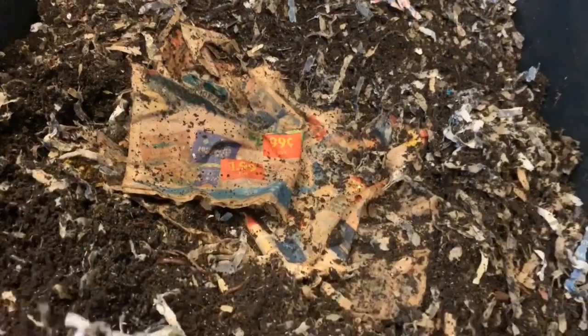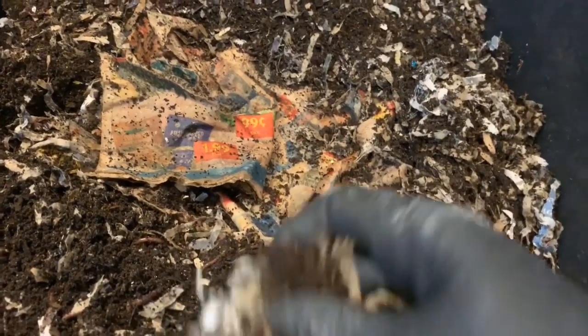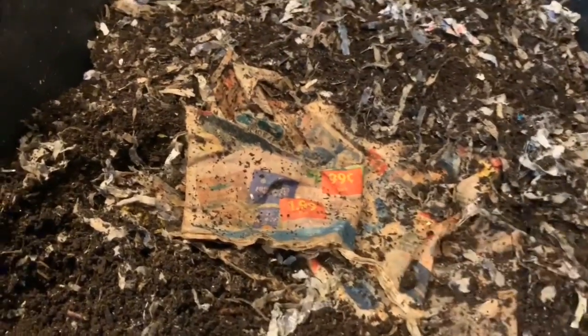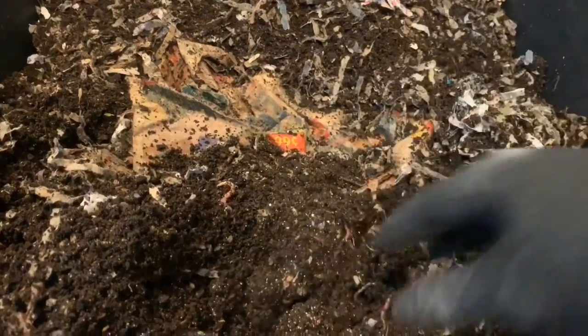Okay guys, so I'm telling tales — I took out the entire back portion and put it into this bin over here. I'm going to moisten it down and let it sit because I am going to sift it. I just like the look of sifted castings, and the fact that it has some shredded paper left in it is bothering me. This is the remaining contents of this bin and there are worms spread all throughout here.